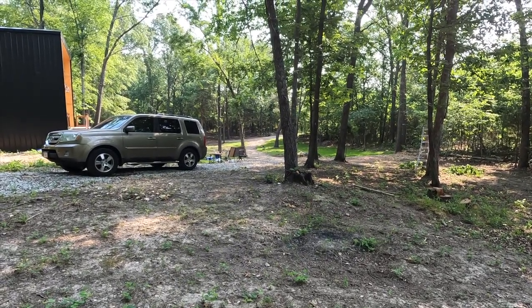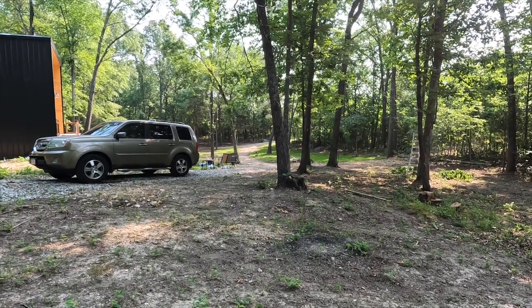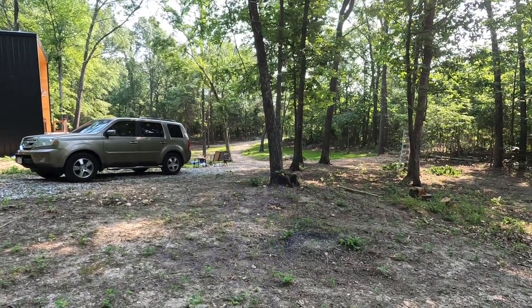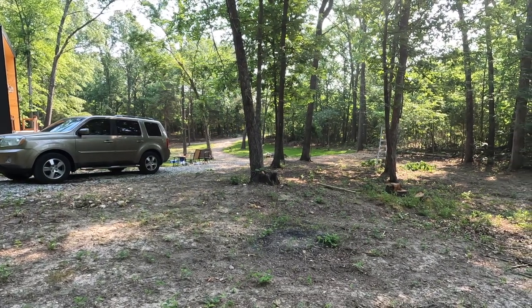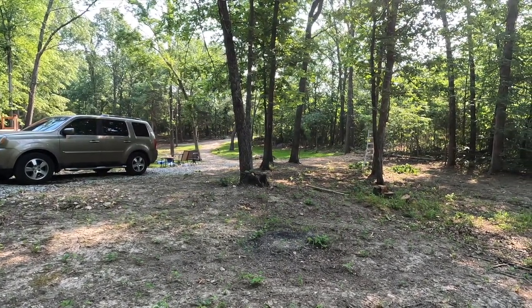The only reason I keep saying temporary is because if someone wants to rent it and not stay here — take it out somewhere else — I want to make sure they have good access to take it out. Also for myself, if I decide to take it to a local state park or camping somewhere.